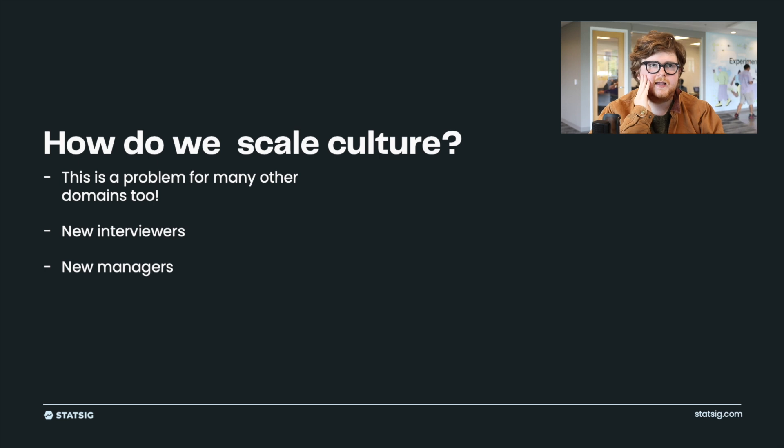The question then is how do we scale that culture, thinking through what it looks like at various scales of company. It's still really useful for 10-person companies to have a forum where they can share out results in a structured way, but it becomes immensely more important the larger the company is. That large-company culture scaling problem is not unique to experimentation. When training new interviewers or new managers, you have processes in place to help get them up to speed and help them understand how we think about things at our company.